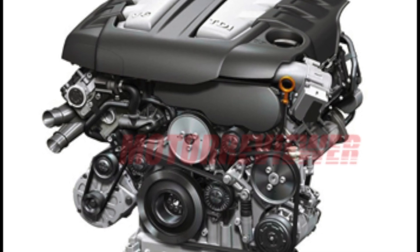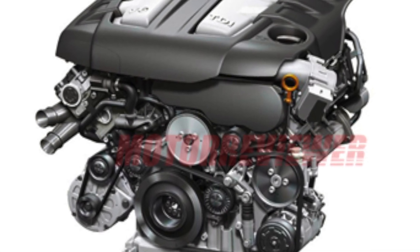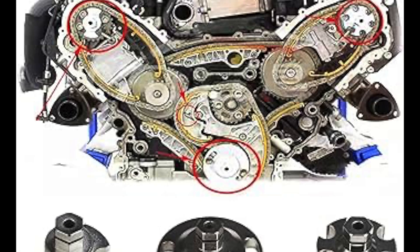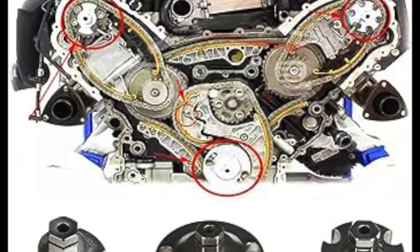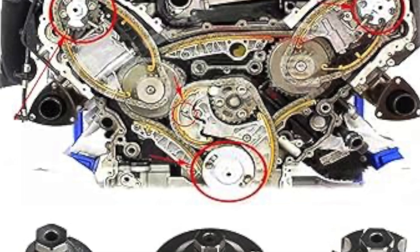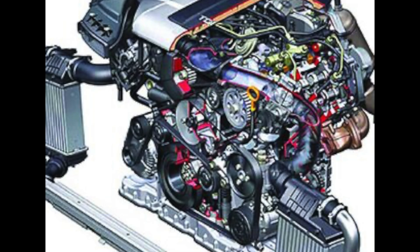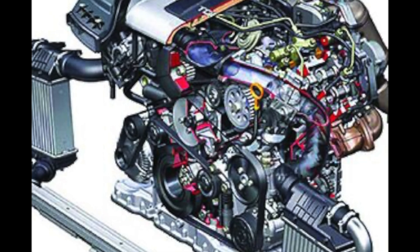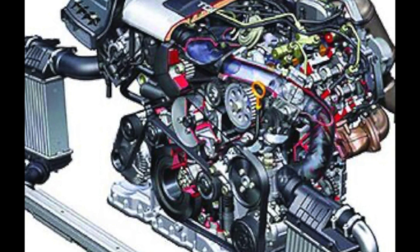Until 2005, when the successor to the famous V6 2.5 TDI was introduced, VW used pump injector injection technology. The 2.5 TDI was equipped with classic direct injection with a VP44 radial pump until the very end of its career. The engine earned a reputation for being unreliable.